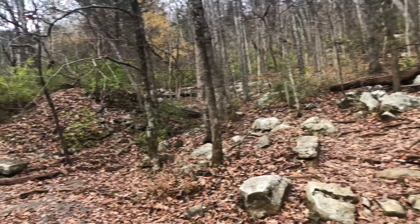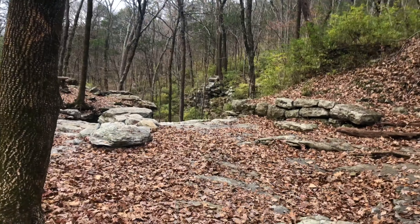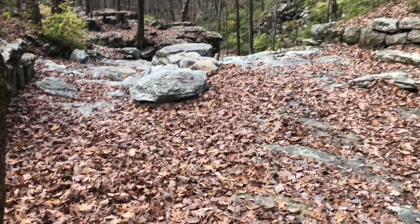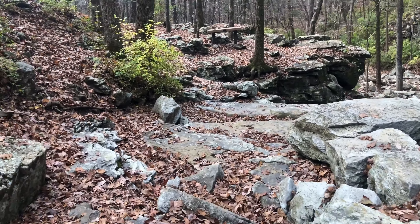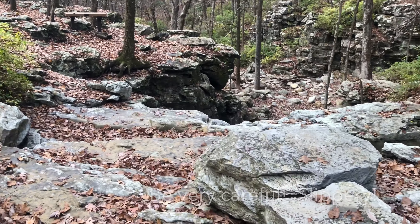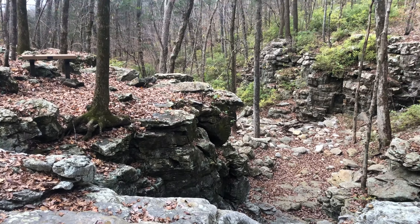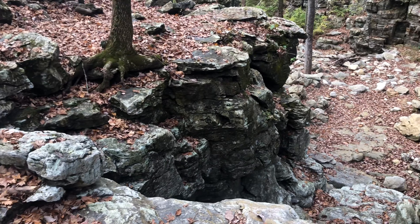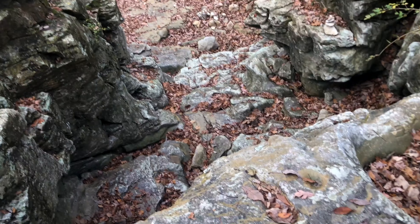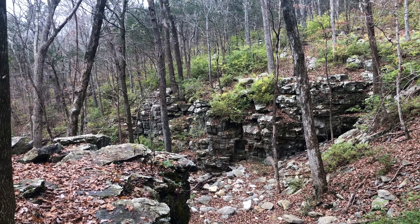The trail continues off on the other side, but since the creek is dry today I'm going to explore a little bit downstream here. I bet this is really impressive when there's water running through here.